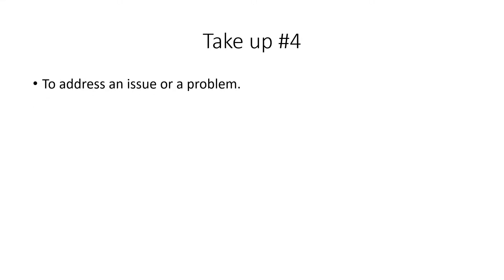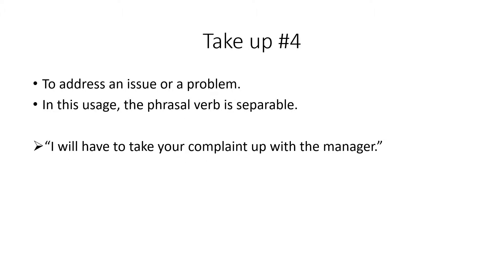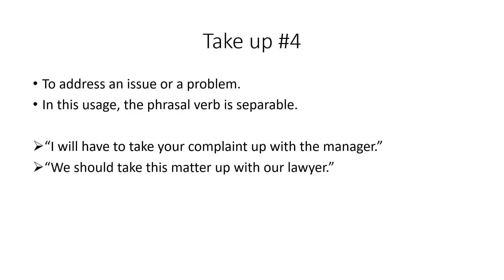We also use take up when we address an issue or a problem, and here the verb is separable. For example: 'I will have to take your complaint up with the manager' — meaning I can't deal with your problem so I pass it to the manager. Or: 'We should take this matter up with our lawyer' — they should address the issue or problem.